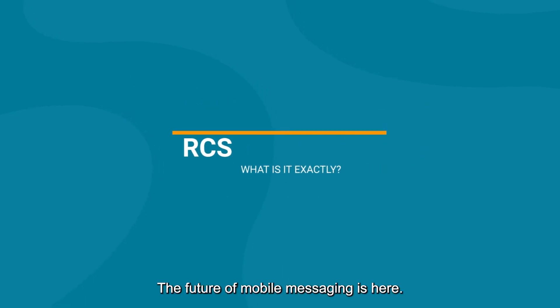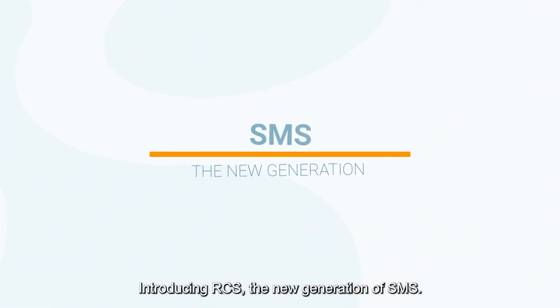The future of mobile messaging is here. Introducing RCS, the new generation of SMS.